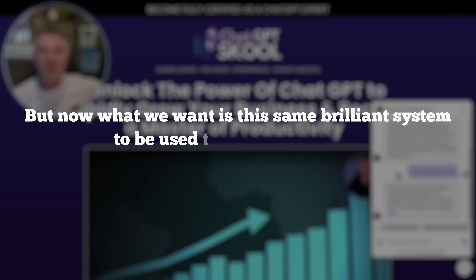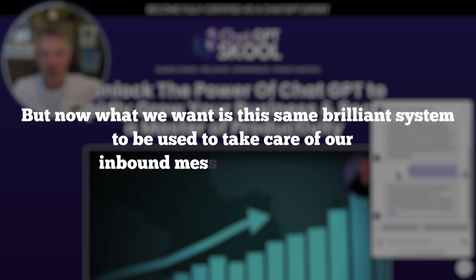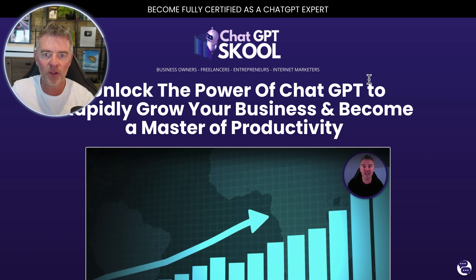Now what we want is this same brilliant system to take care of our inbound messages on Facebook pages. A lot of people run Facebook ads with a 'Send Message' call to action, and you can have an AI chatbot trained on your business alone to respond to that person 24/7, 365 days a year, in a multilingual way. You can get inquiries coming in from all over the world once you start advertising online, and your AI chatbot can respond to them in their own language.